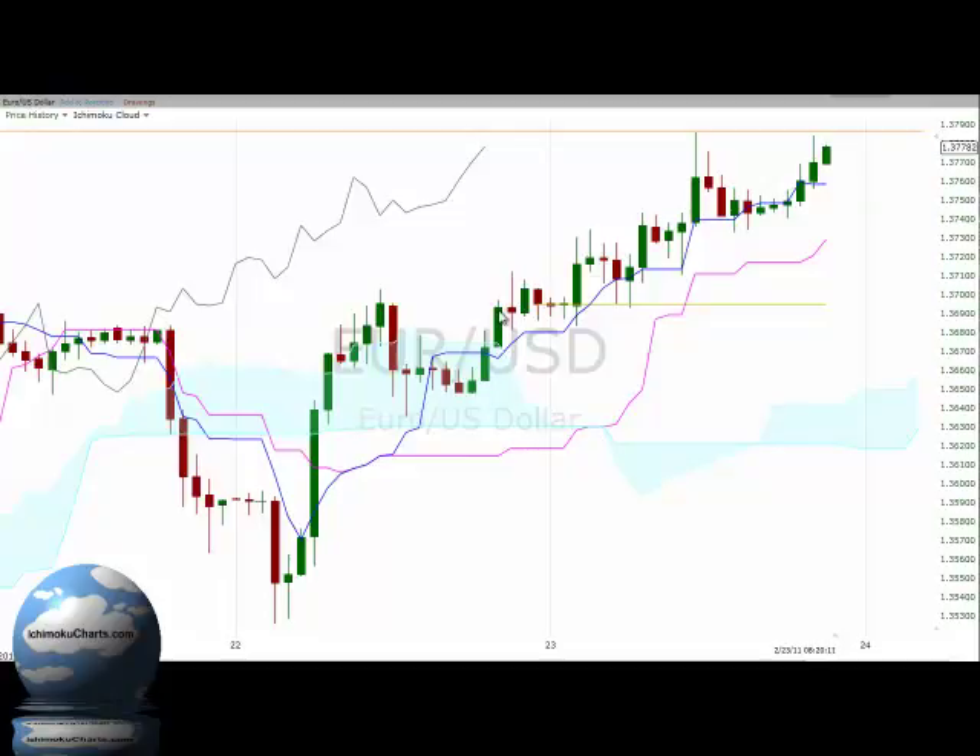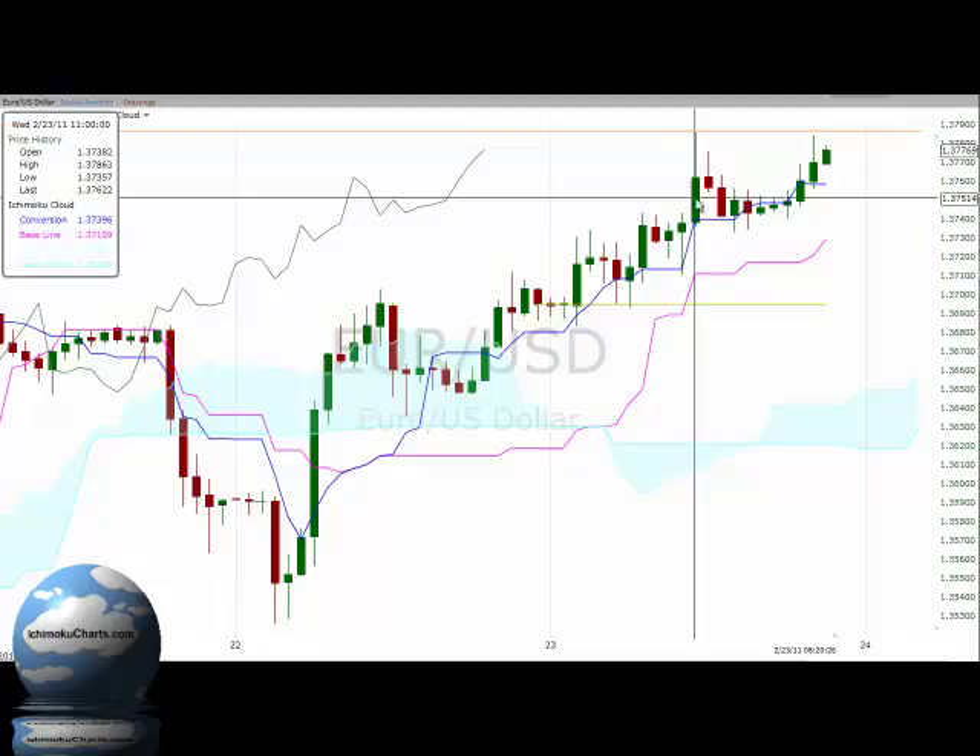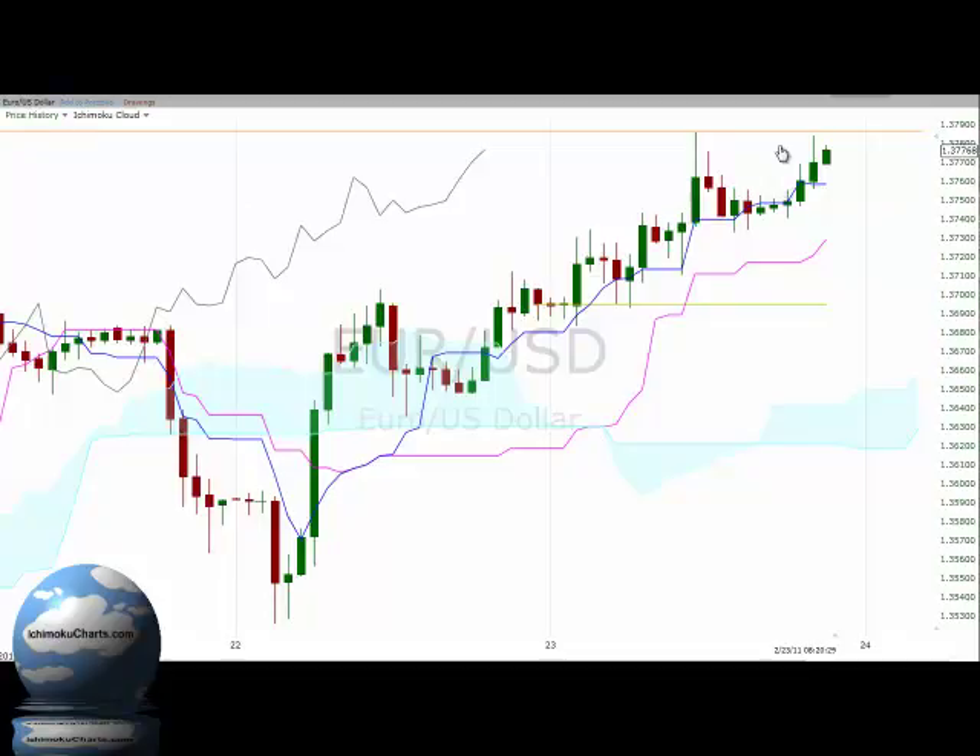That breakout was at around 136.90. The market is now trading up around 137.782 and testing resistance up around this swing high which is at 137.863. So there is potential good resistance up around that level. The market is trading up above the cloud and a fair way above it, so the market has an overall positive bias in big picture terms, and is also trading above the Kijun Sen and the Tenkan Sen, which means the market is bullish in the medium and short-term time frames.